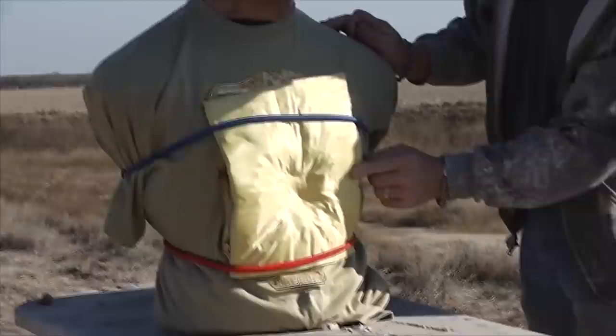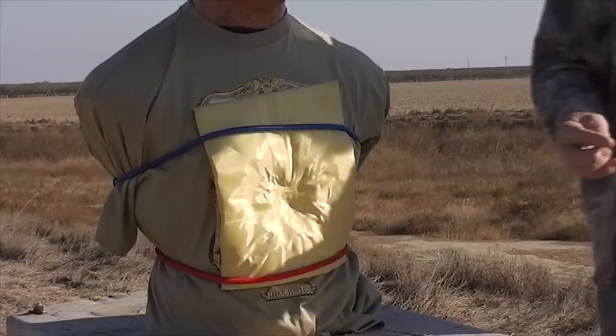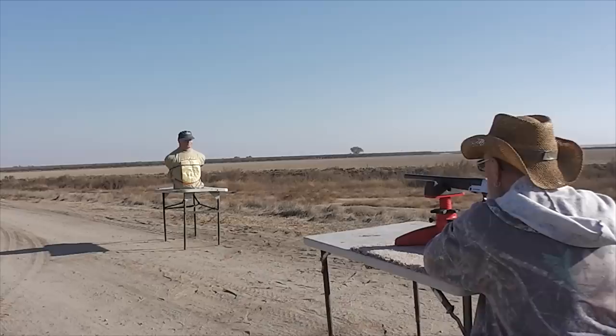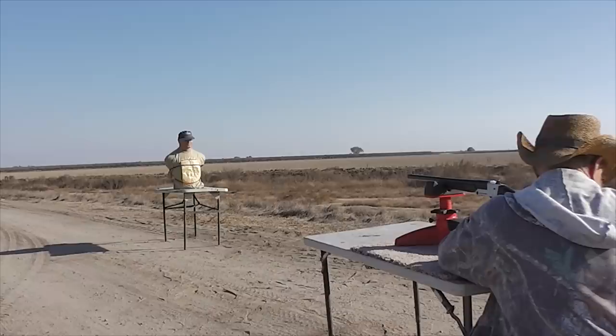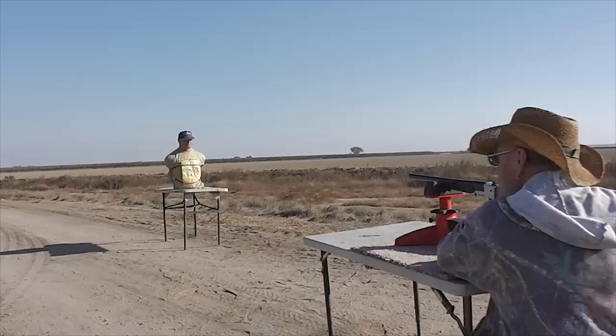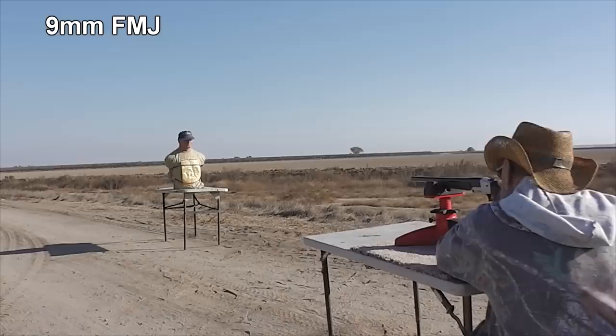That's awesome — good to know. I thought it would pucker up the vest and make it almost unusable again, but we can shoot it again. Let's move on to 9mm through a 10-inch barrel, giving it about 10% more velocity. The analogy is like testing a ladder rated for 250 pounds with a 300-pound person — if it works, that's a good test. That's why we're using a 10-inch barrel to overdrive it a little bit.